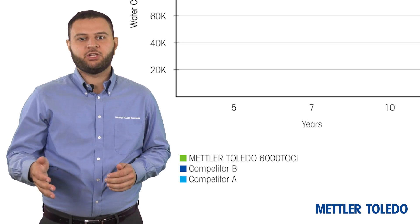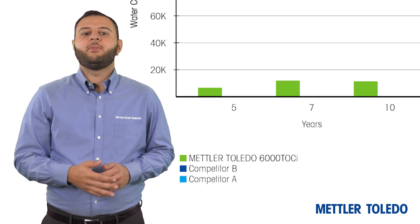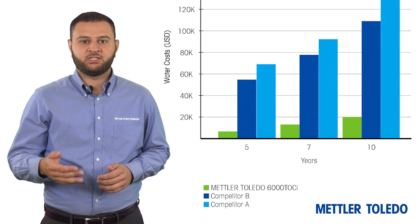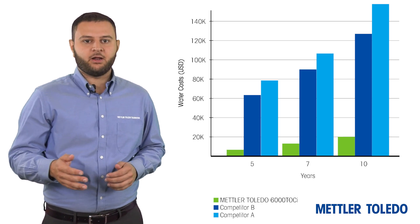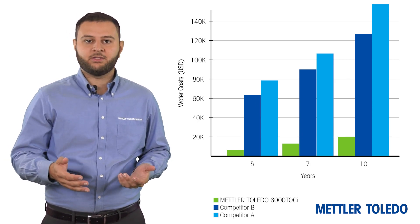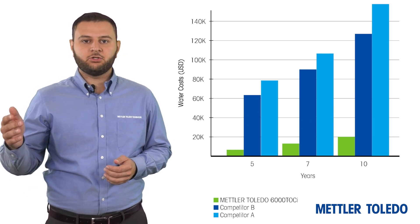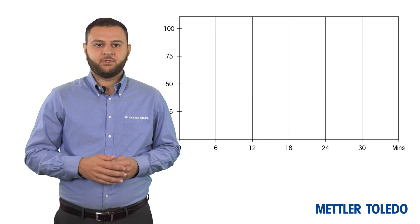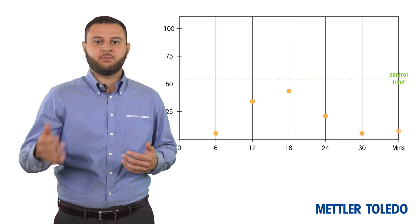Many previous generation TOC monitoring systems use a membrane-based batch method that does not provide continuous data and consumes considerable amounts of water to perform their analysis. Operating at a flow rate of around 50 to 60 milliliters per minute, this can lead to more than 600 liters of water loss to the drain every single week. The potential for missed TOC excursions is also possible with batch analyzers, as they are not continuous measurements.